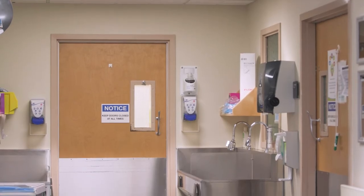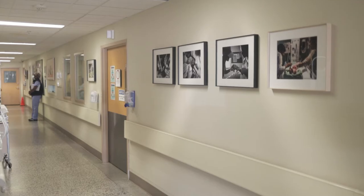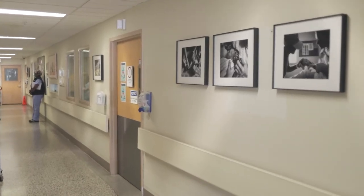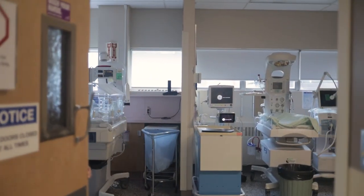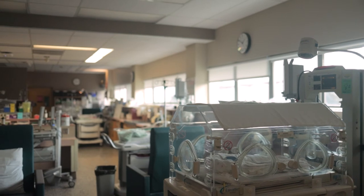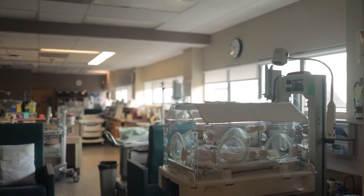On the same unit, we have an operating room which is where we perform our cesarean sections. On the other side of the hall is a special care nursery. Should your baby need to be in the nursery after delivery, your partner can go immediately with the baby and you'll be able to join them as soon as you have recovered. It is conveniently located on the same unit as labour and delivery.